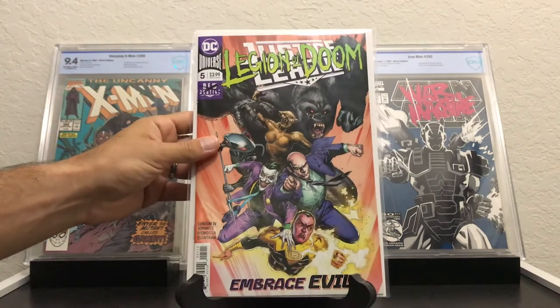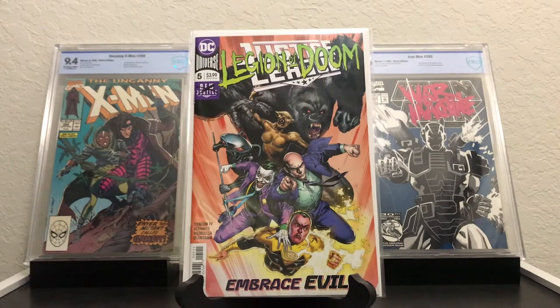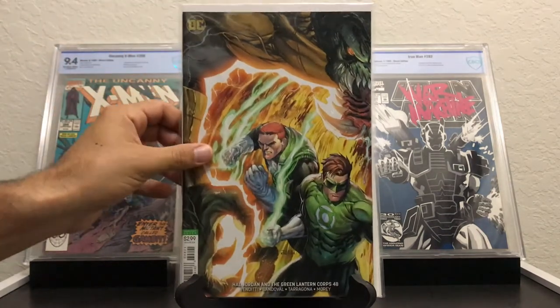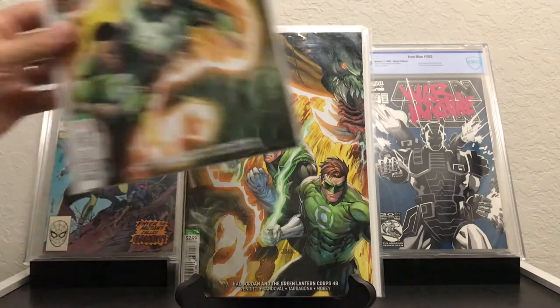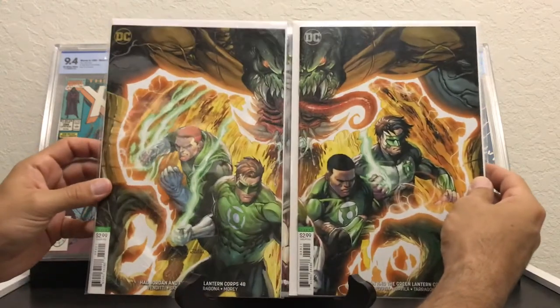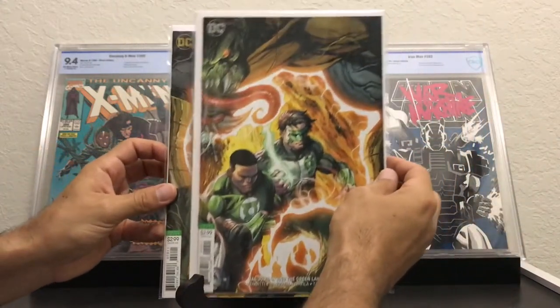Another newer book — Justice League number 5 with the Legion of Doom on the cover. Dig that. There's New 52, Futures End number 20 with a crazy looking Joker on there — love that. These next two: Hal Jordan 48, that's the B cover. And this is a connecting cover — I got the next one too. Here's Hal Jordan 49. If I pull these apart, there you go — nice little connecting cover there. Dig that, couldn't pass that up.